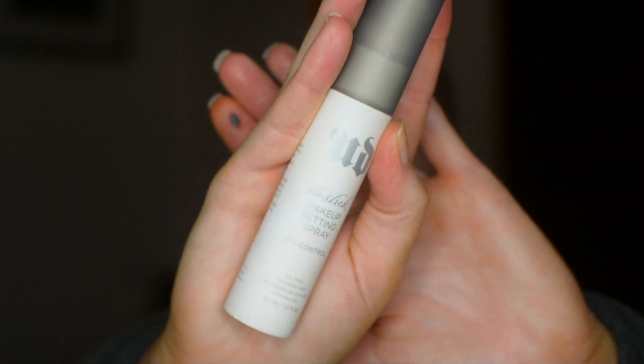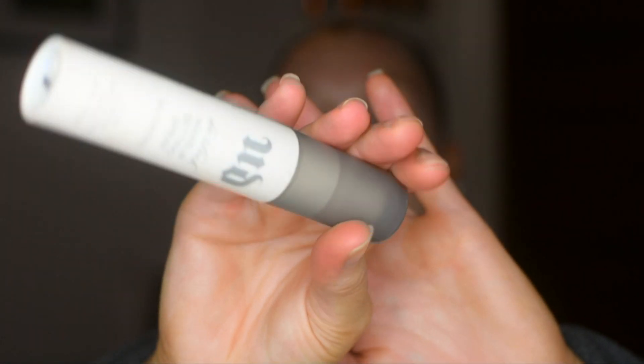Setting spray. This is very important for me especially in the summertime because I'm really oily. I like a full beat when I do my makeup, and if I'm going to take the time to put it all on, I want it to stay on. So I use a really good setting spray. The one I have here is a de-slick makeup setting spray, also in the travel size. These are super handy if you go on vacation or travel.